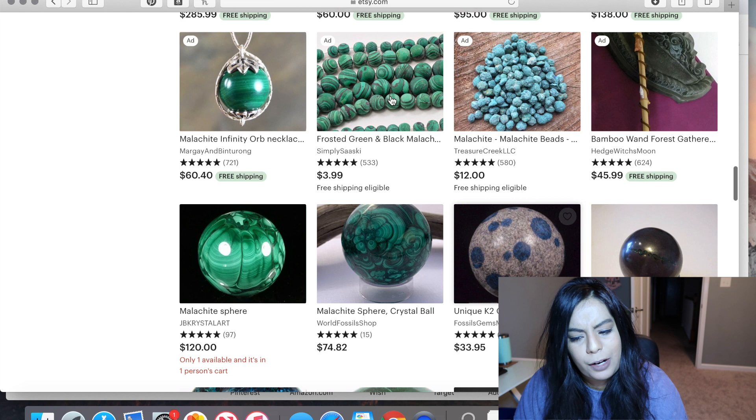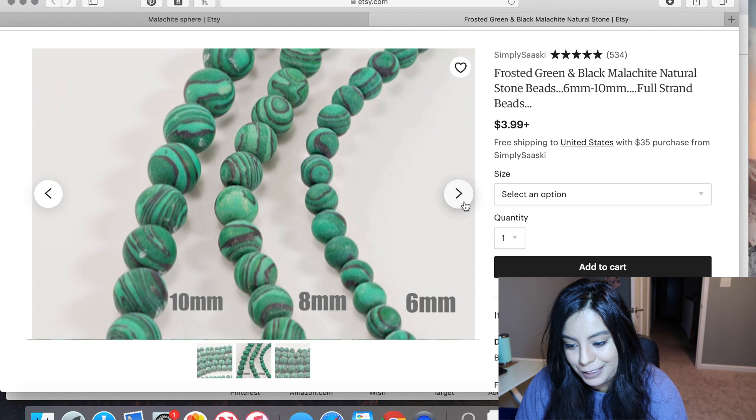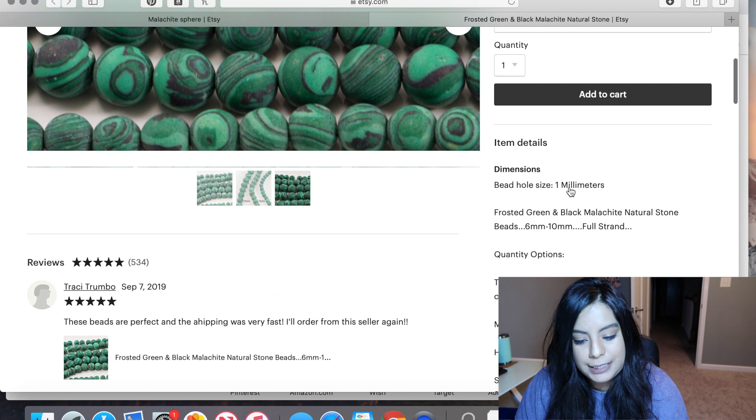I've never heard of frosted malachite — that is also synthetic malachite. Frosted malachite is not a thing, so the fact that this isn't actually real malachite should be clear.